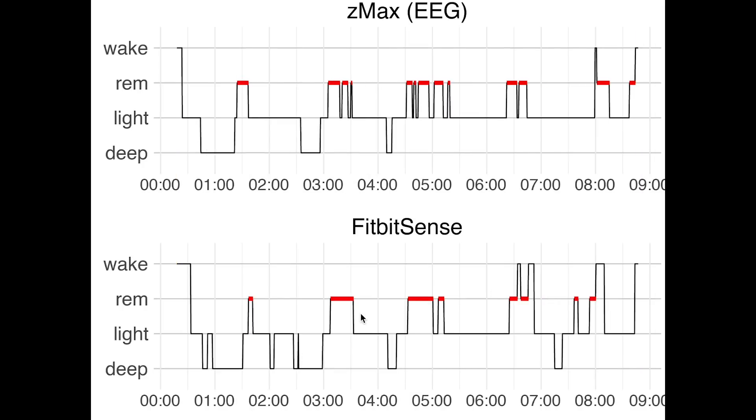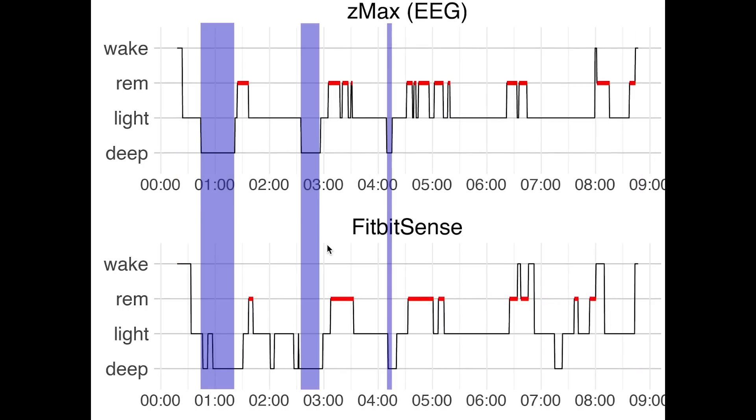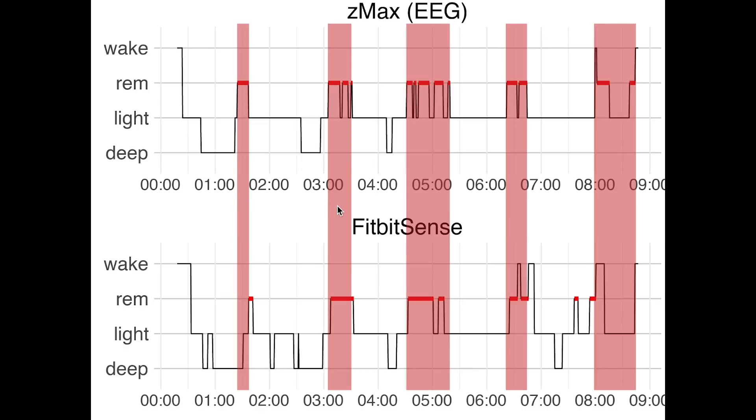This is the second night. Looking first at deep sleep, we again see that all the deep sleep I had was indeed detected. However some extra deep sleep was detected in the beginning and also near the end of the night — still overall this is pretty good. Looking at REM sleep, we again see a pretty good match. Only near the end the last REM sleep segment is slightly shifted to the left, but again the Fitbit is pretty accurate.